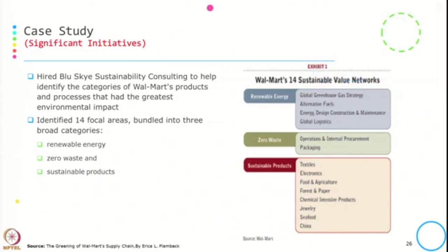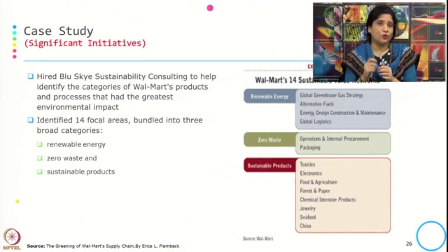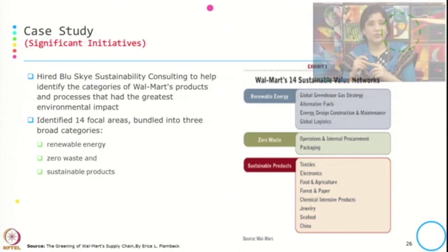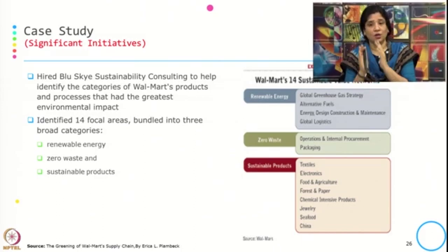They hired a consultative group to identify the categories in their products and processes having the most environmental impact. This group helped Walmart find the points in product and process where environmental impact was highest. They identified 14 focal areas, all bundled into three categories: renewable energy, zero waste, and sustainable products. In Walmart's sustainable value network, under these three categories are the focal areas where impacts are greatest and where intervention is required.